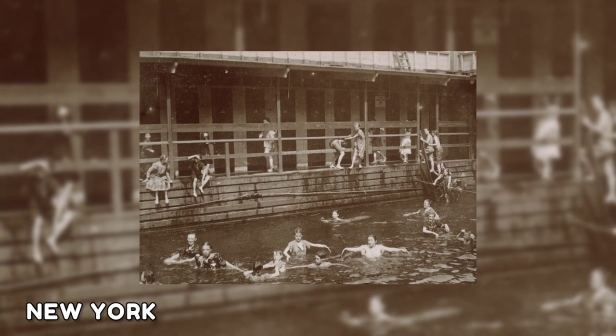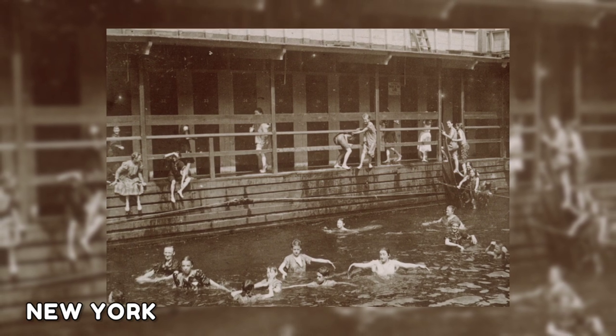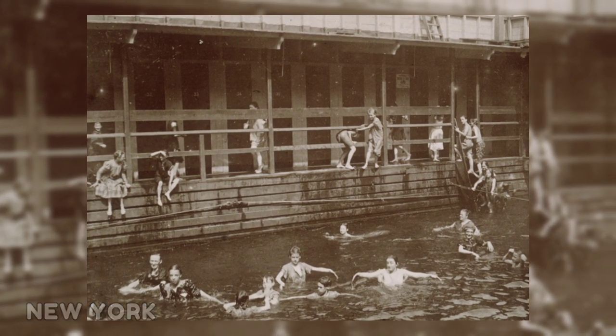This image depicts kids having fun and swimming in a public bath in New York. In the city's less affluent sections in the late 19th century, immigrants frequently appeared beside public bathhouses.